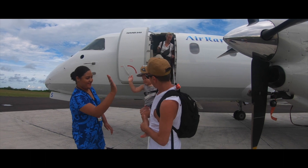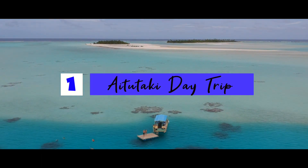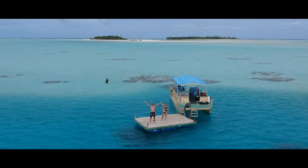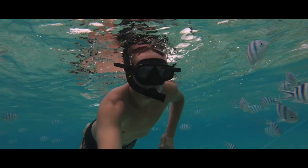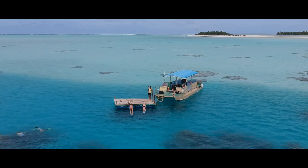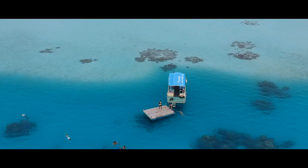And the number one thing to do that we recommend in Rarotonga — splash the cash, book the trip. It's the trip of a lifetime: go to Aitutaki and do the day trip. They'll pick you up in the morning from your hotel and drop you off around five o'clock. Aitutaki has the most beautiful lagoon you will find anywhere in the world. The clearest water, plenty of fish — my favourite part was jumping off the pontoon into that crystal-clear water. You just can't beat it.